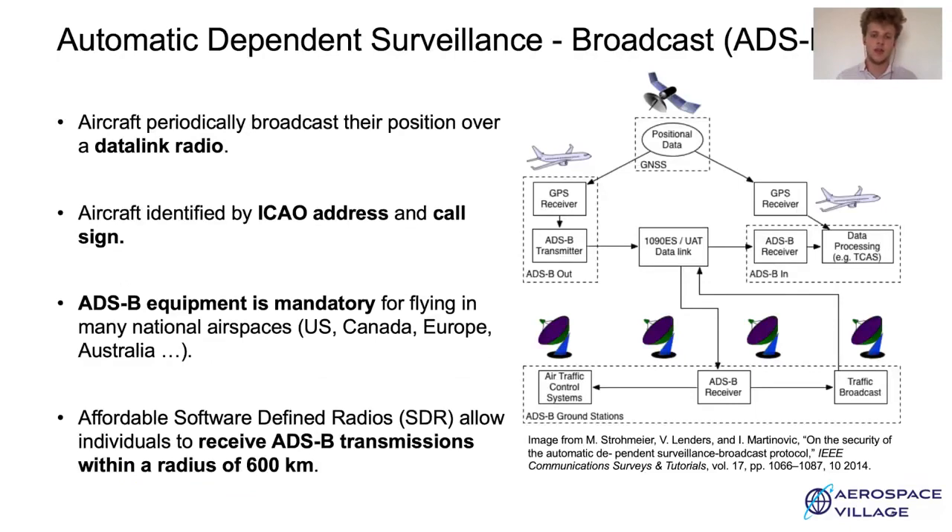Aircraft use ADS-B, standing for Automatic Dependent Surveillance-Broadcast, to communicate with the ground station and with other aircraft. ADS-B equipment is mandatory in many countries, such as the US, Australia, and European countries. Basically, aircraft broadcast twice a second information such as their position, velocity, etc., and these broadcasts are identified by the ICAO address and the callsign of the aircraft.